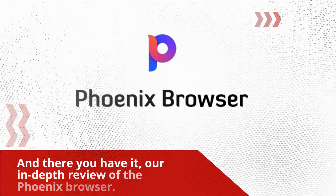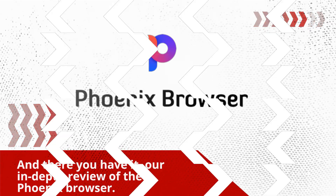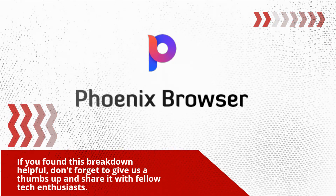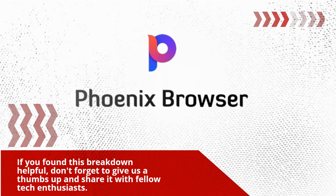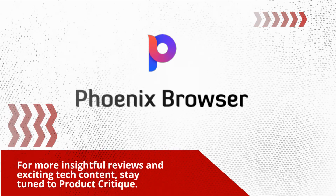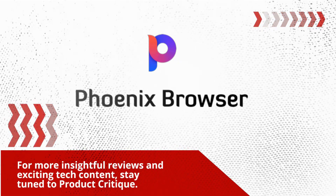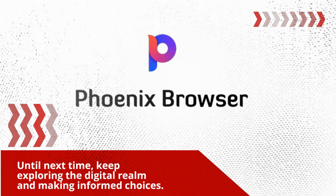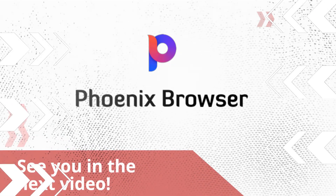And there you have it — our in-depth review of the Phoenix browser. If you found this breakdown helpful, don't forget to give us a thumbs up and share it with fellow tech enthusiasts. For more insightful reviews and exciting tech content, stay tuned to Product Critique. Until next time, keep exploring the digital realm and making informed choices. See you in the next video.